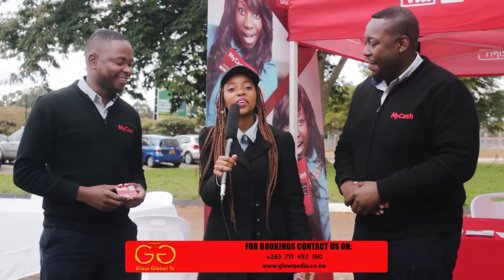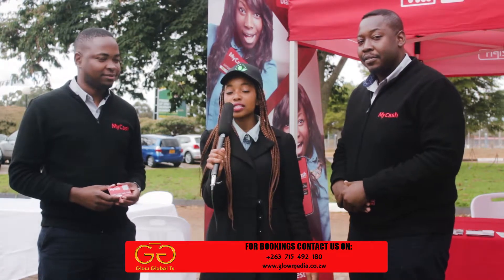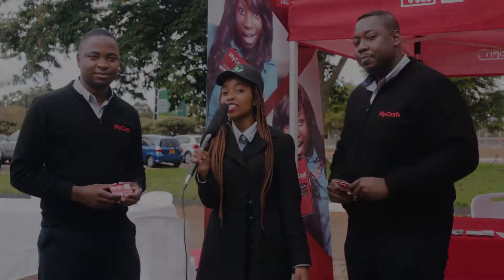Even I didn't know about this MyCash card — I'm definitely going to get one. Ladies and gentlemen, you have heard it for yourselves. Let's all hurry and get a MyCash card.